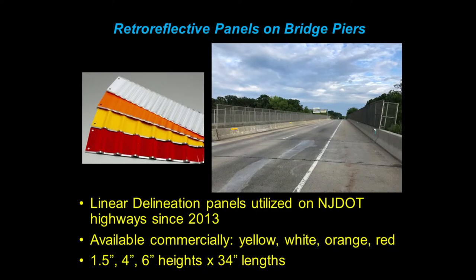We've been using these corrugated delineators on our highway applications since 2013 and haven't had an issue — they've been crash tested. This is a fresh installation on Route 133 in New Jersey with yellows down the left side and whites down the right. They really make the bridge pop and stand out at night. They're available commercially in yellow, white, orange, and red, and they're available in one-and-a-half, four, and six-inch heights, all 34 inches long.